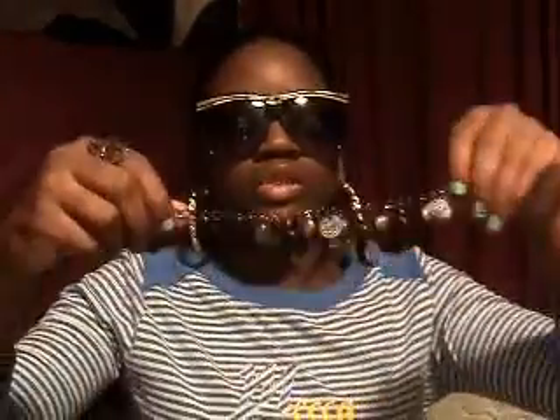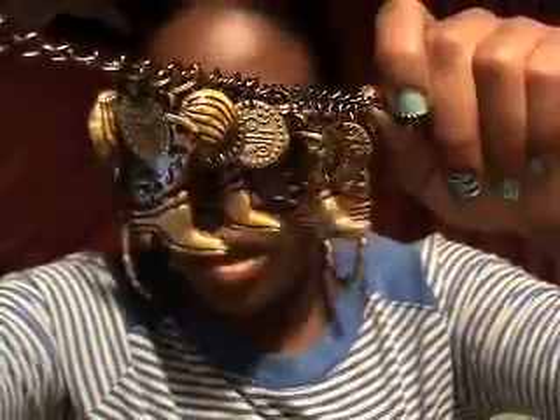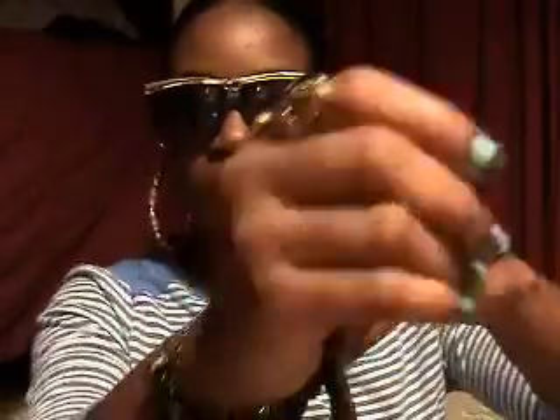I got this bracelet with cowboy or cowgirl boots — whatever you want to call them, boots on them. I haven't worn it yet, but it was like a dollar, so I was like, well, I'm about to get this. And I like jewelry, so I really like it.